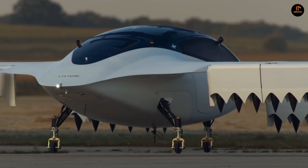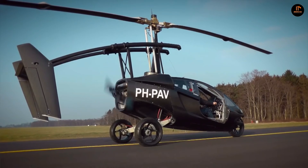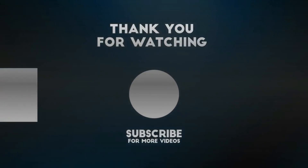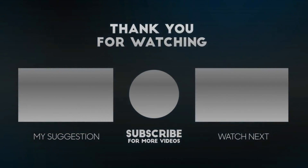Well guys, I hope you liked this video. Which one of these from the list did you like the most? Let us know in the comments. And if you haven't subscribed to my channel yet, please do so. With all that being said, we'll see you in the next video. Bye.